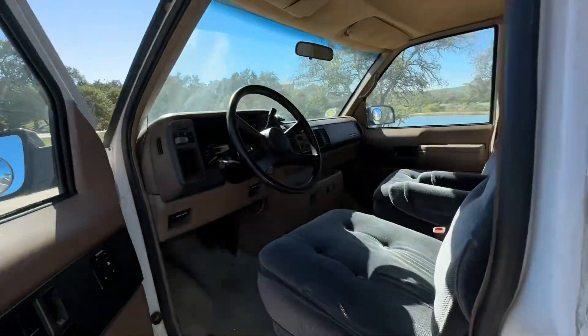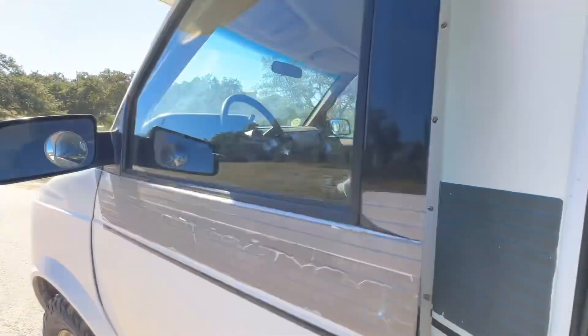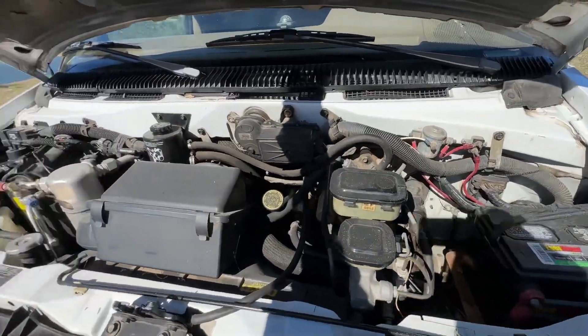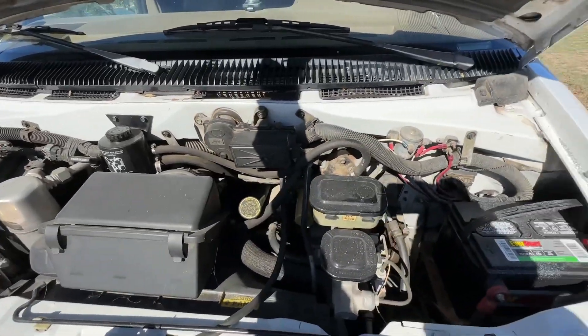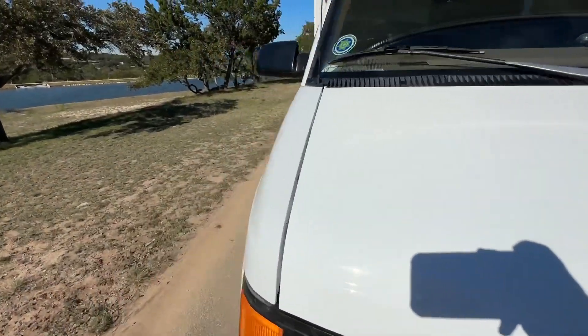Let me open the hood. We're going to have a nice healthy idle to it.